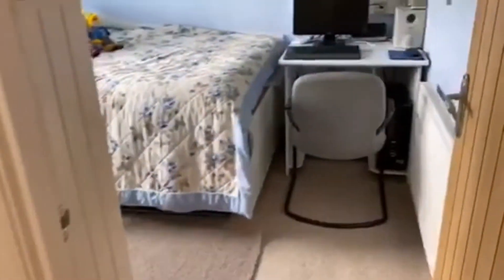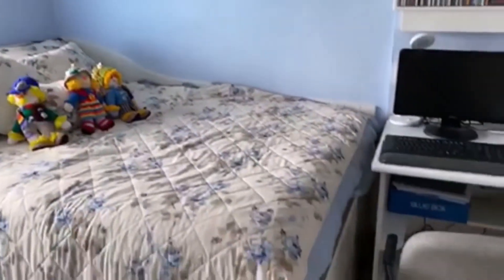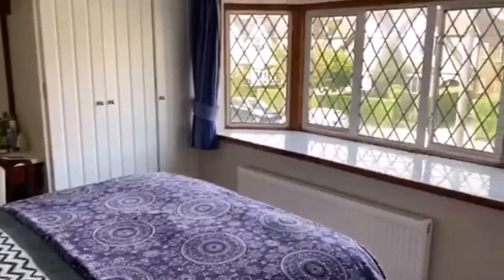And the second room which holds a double again, with built-in wardrobes, of a decent size. And that's Meadway — really, really nice part of Ashford. Do give us a call to come and view: 01784 243333.